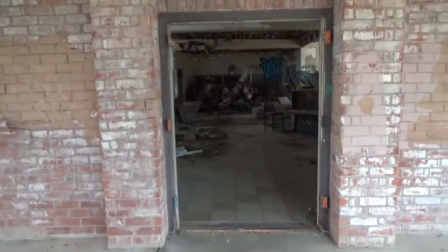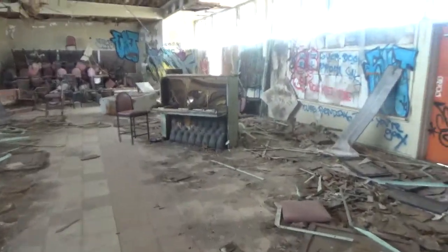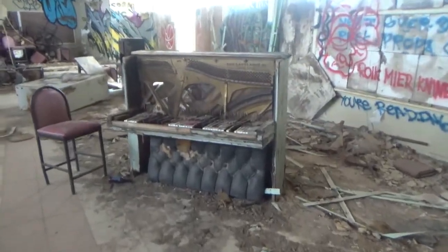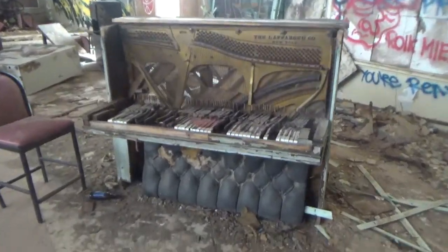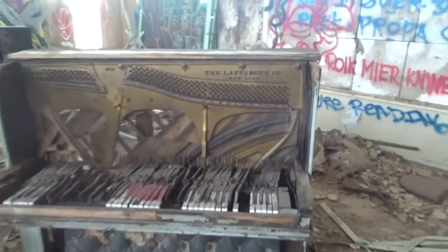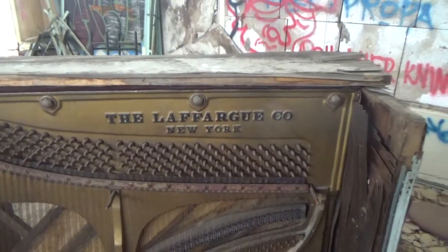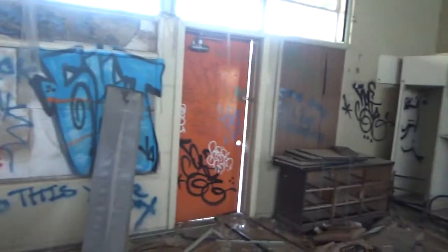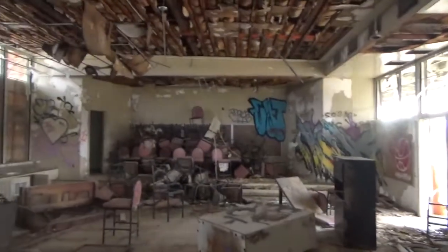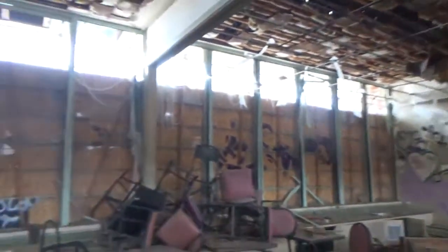Yeah, this definitely was the auditorium. Oh boy, look at the piano! There's the name badge on it right here — New York. This is a small auditorium, but that was the stage up here. Unfortunately all the windows are broken out.